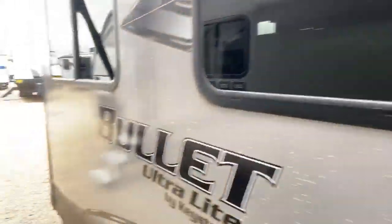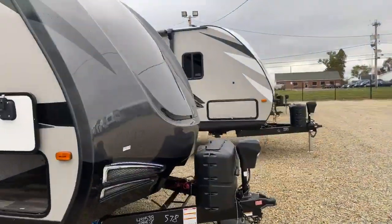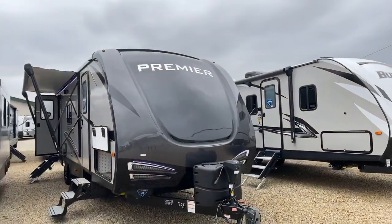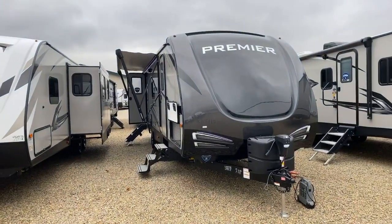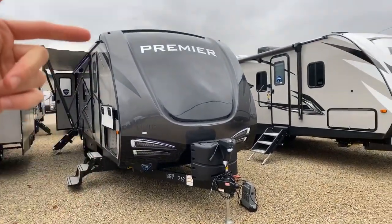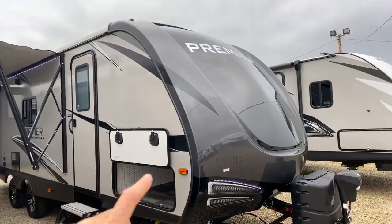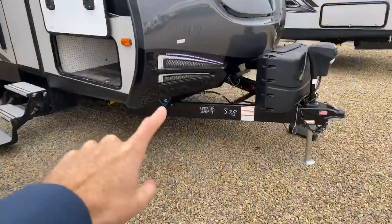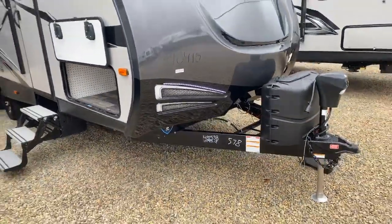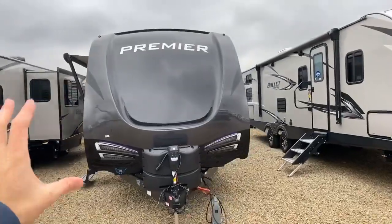Here we go - pardon the wind noise. This is the Keystone Bullet Premiere, which is the nicer of the two Bullet products. We have the regular Bullet off to the left and the Premiere off to the right. The first thing you notice is the different color front cap - this cap is fully painted with an automotive paint and it wraps around the corners, which we're not seeing a lot of anymore. It's more expensive to do that. It also wraps around the top, and the cap is a full cap - not a three-quarter - it goes all the way down to the frame of the trailer.